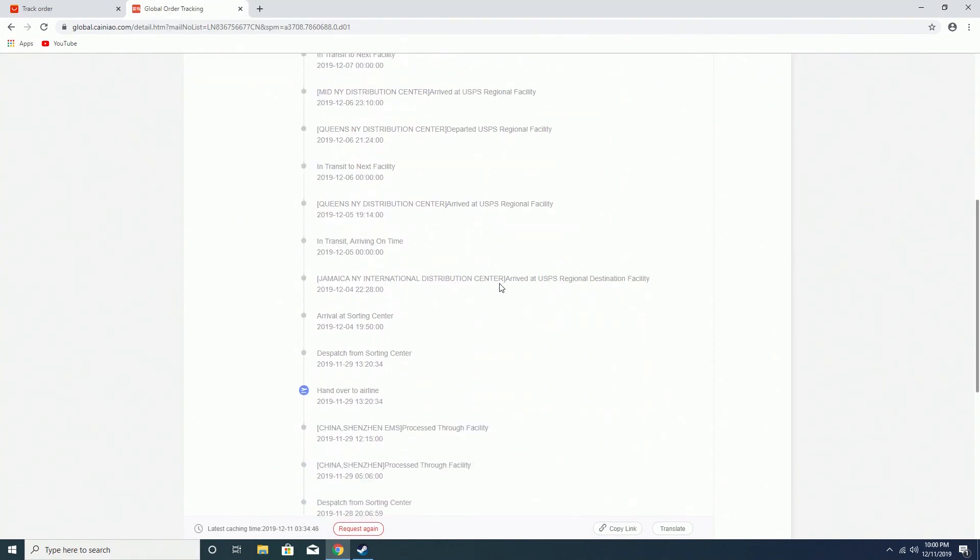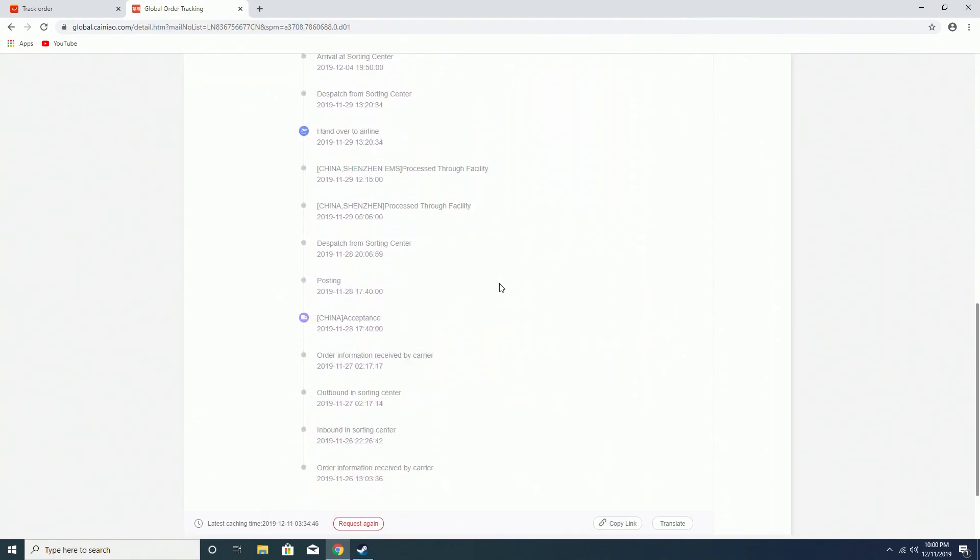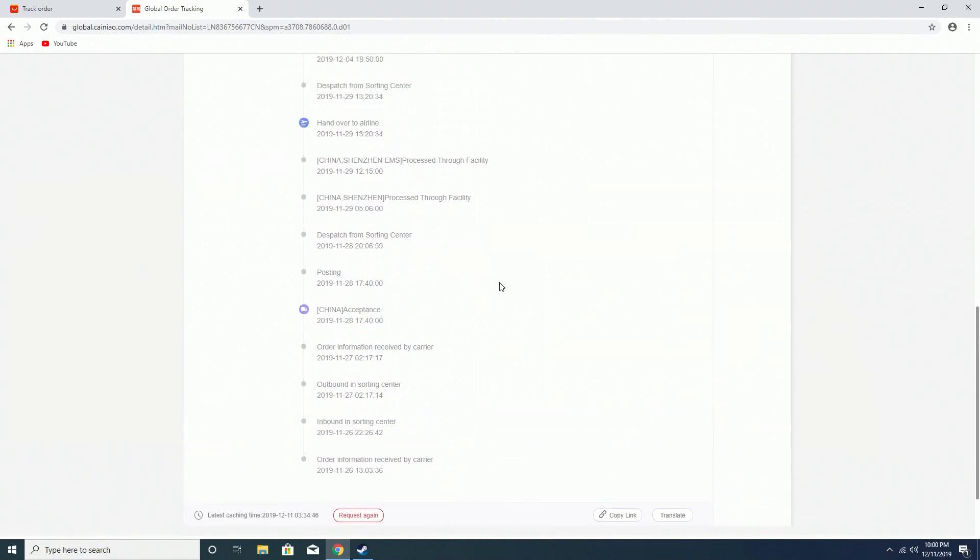This will give you the most information about your tracking. I hope this video has helped you decide on whether you want to purchase the 3500X. Thanks again for watching my video.